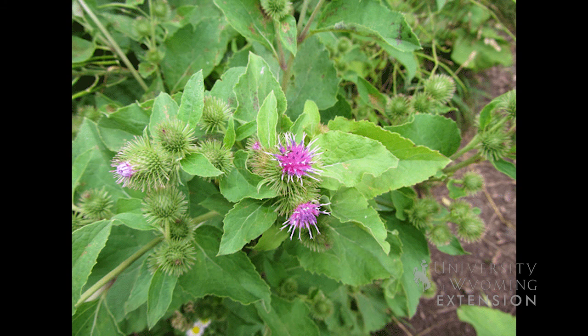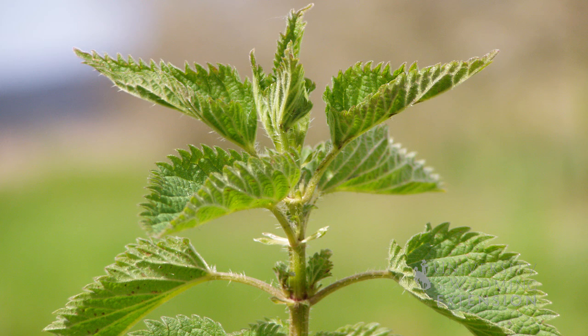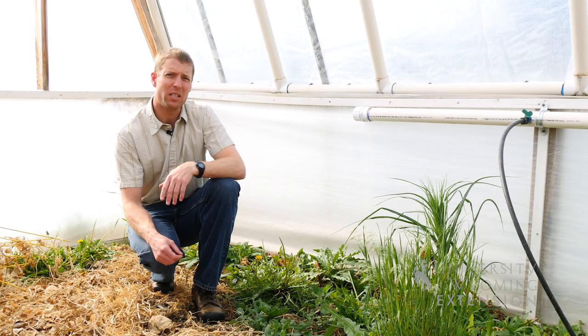One final consideration is preparation of weeds. An example might be burdock, which is commonly found in landscaping — this plant definitely needs to be cooked before you consume it. Stinging nettle is a great example of a plant that needs to be cooked before being consumed to remove the actual stinging parts of the plant.